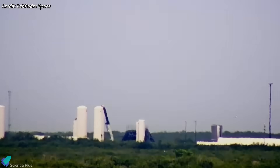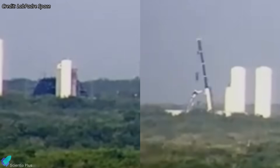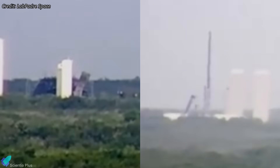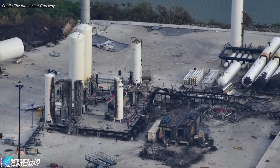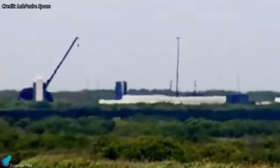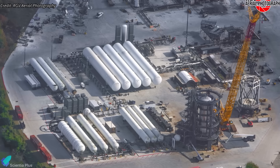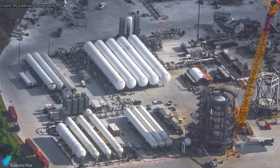Meanwhile, recovery operations are underway at the Massey's test site with teams actively clearing the debris field. Damaged ground support equipment — including pumps, vaporizers, and heat exchangers — is being removed for replacement. The main propellant tanks appear intact but remain under close inspection for structural integrity and leak tightness, with venting observed in recent days suggesting ongoing liquid nitrogen pressurization tests.